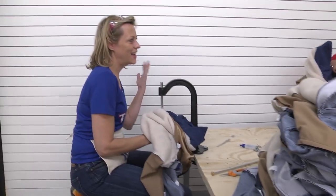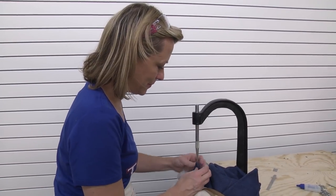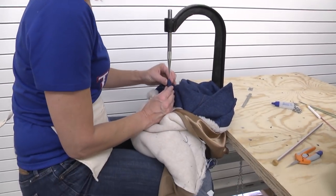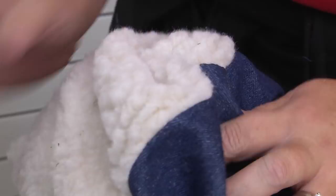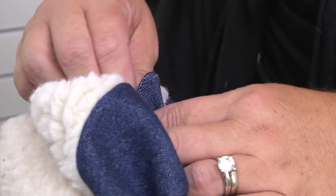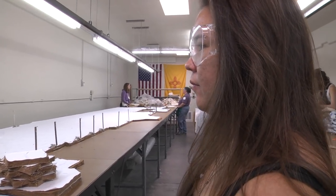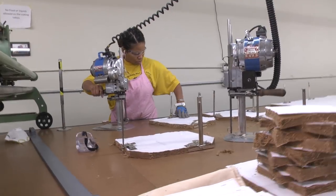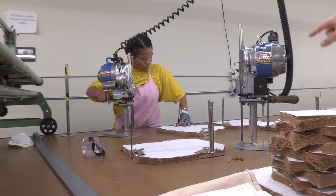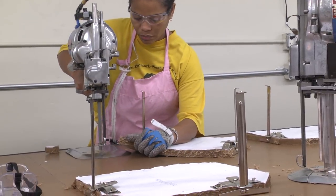We don't want a child to have a coat that starts coming apart — that's the thinking behind what we're doing here. She's just cutting pieces and running our Eastman straight knife. They use clamps to keep all the pieces stabilized while the knife is moving.